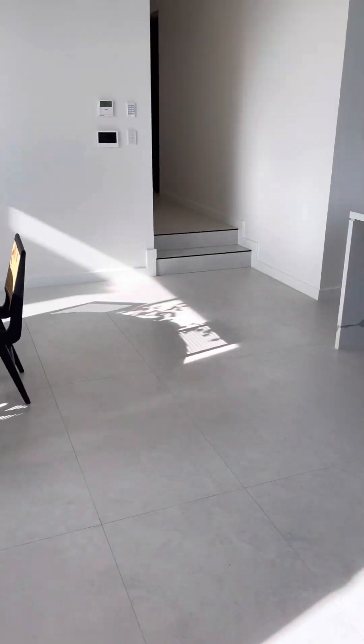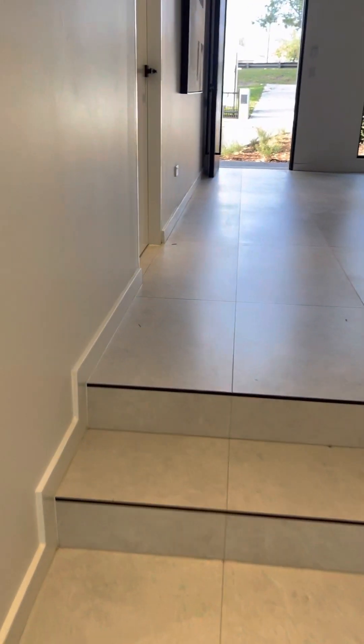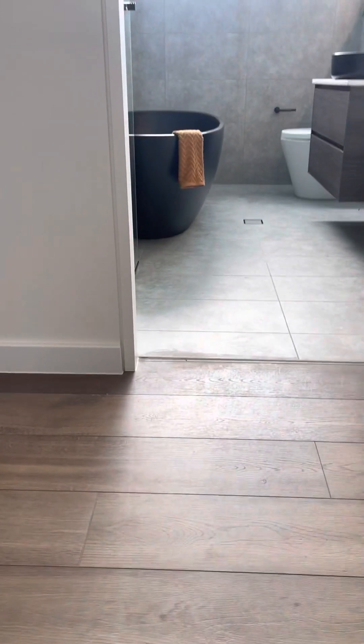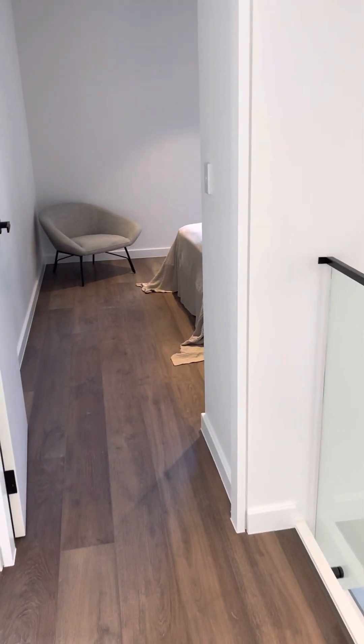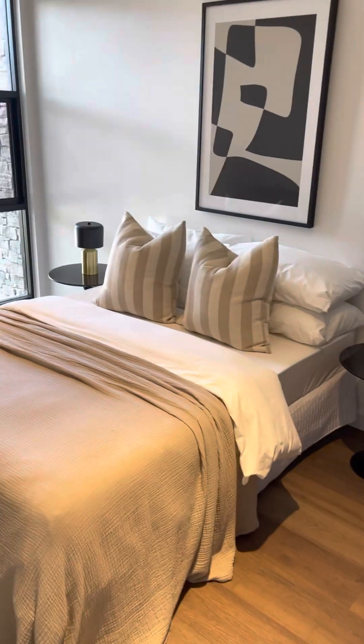Now let's go upstairs and check out the rest of the house. We have the study area here, very spacious. We have a second bedroom here, all with built-ins and ducted aircon.